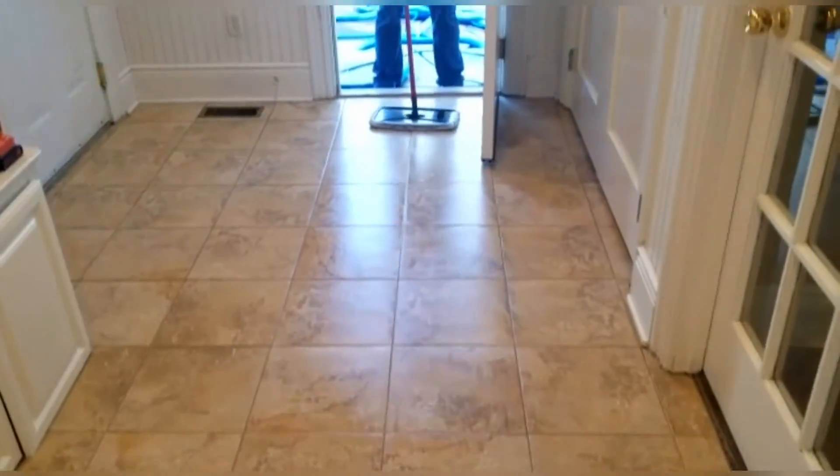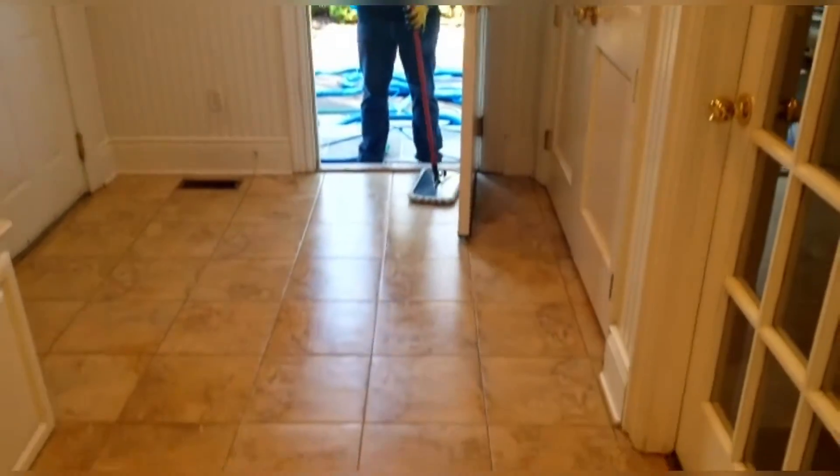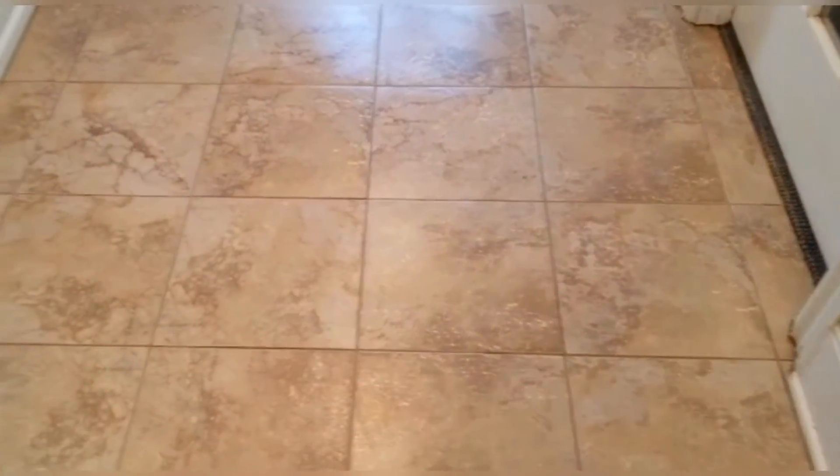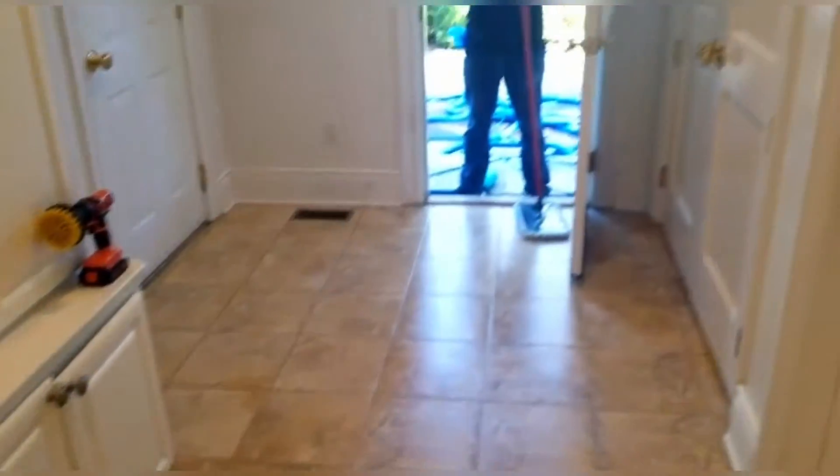The tiles are almost ready — we haven't finished yet, but look at the grout. Nice and clean! Woohoo! Good job, Brian. Here are the tiles, and we are about to put the finish. You guys are going to see this after.